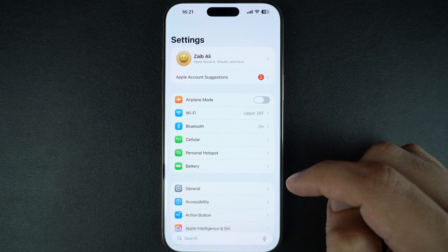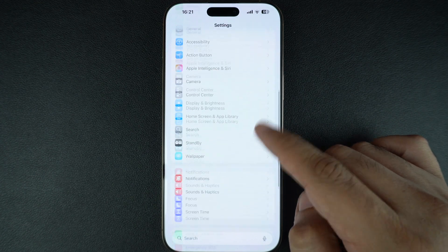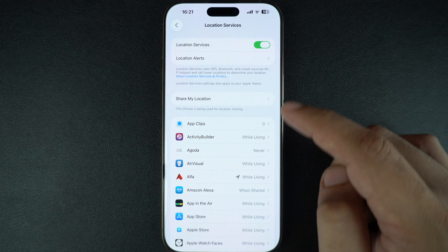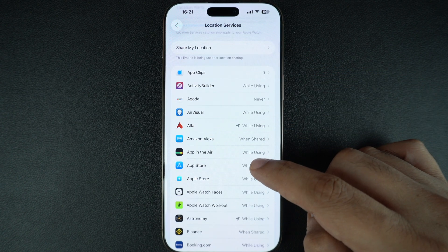Another thing you can do is turn off location services for unnecessary apps. You can do this by opening the Settings app, tapping on Privacy and Security, and then going to Location Services. Here you can either turn it off completely or change the settings on a per-app basis.